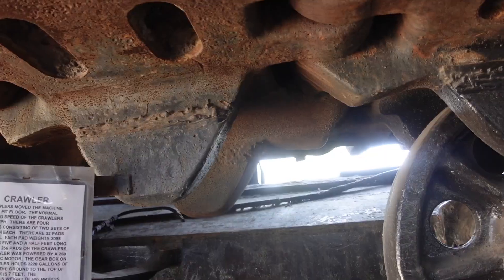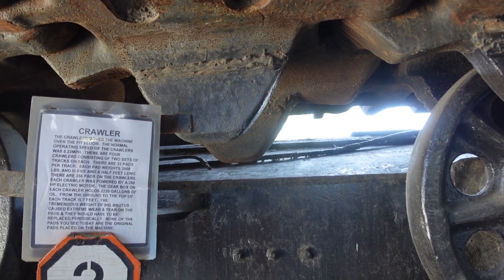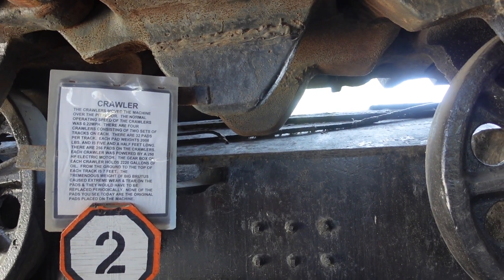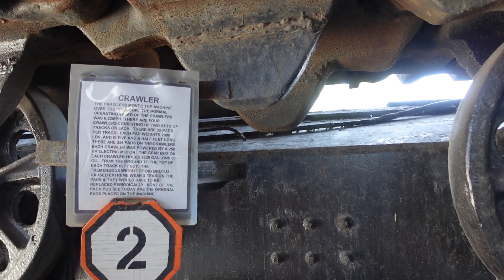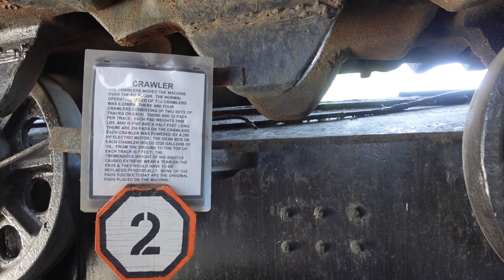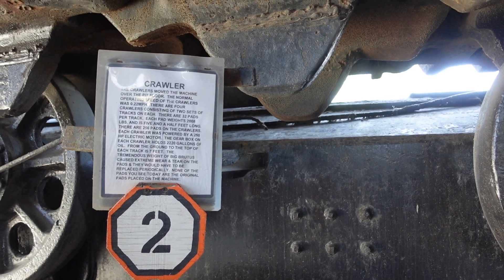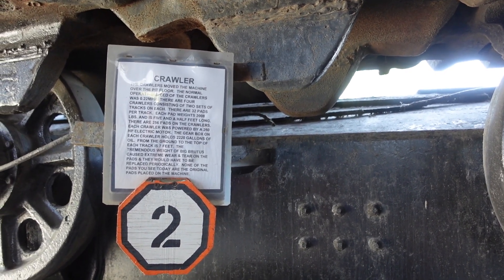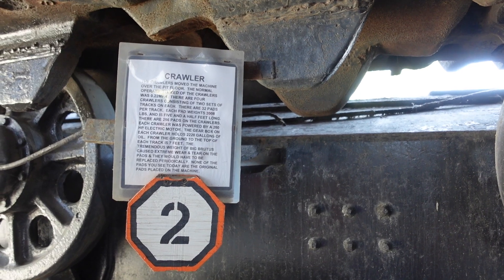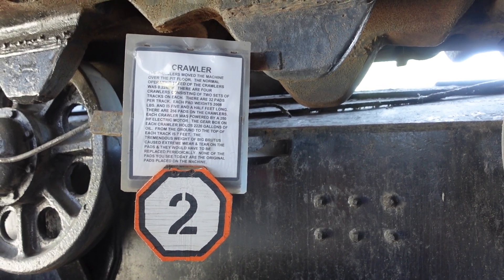It says the crawlers moved the machine over the pit floor. The normal operating speed of the crawlers was 0.22 miles per hour. There are four crawlers consisting of two sets of tracks on each. There are 32 pads per track — each pad weighs 2,800 pounds and is five and a half feet long. There are 256 pads on the crawler. The gearbox on each crawler holds 2,220 gallons of oil. From the ground to the top of each track is seven feet.